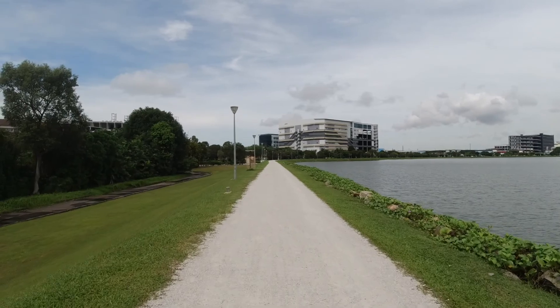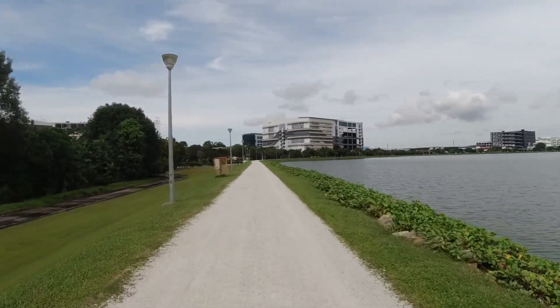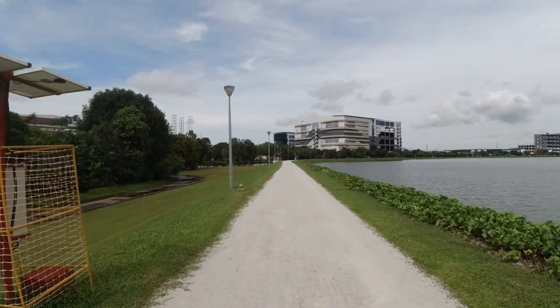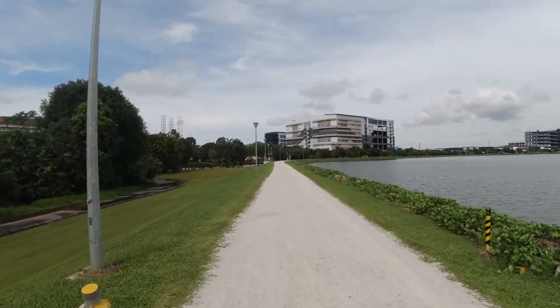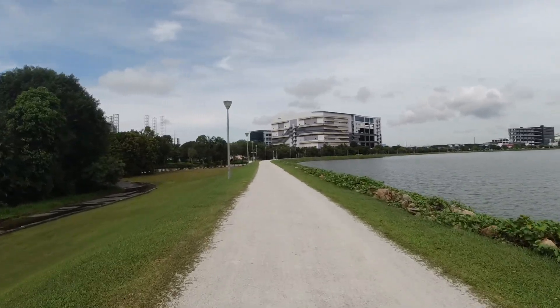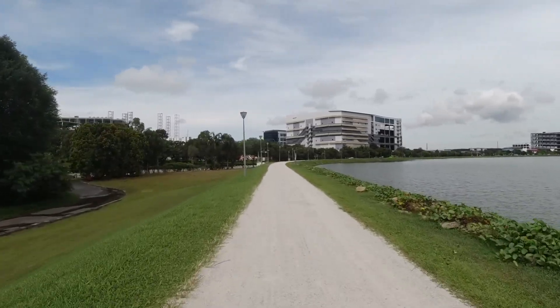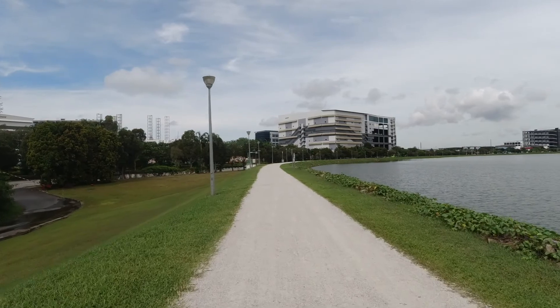So there you go — that's my top ten things to do in Singapore on a day out, for free. They're totally worth doing. Pick any couple of them if you've got a day or so and you won't be disappointed.